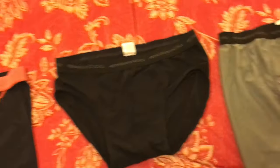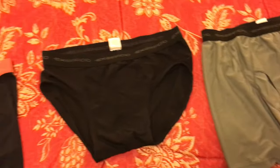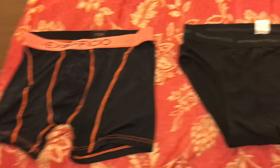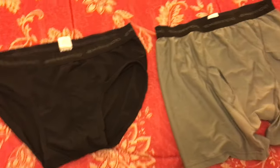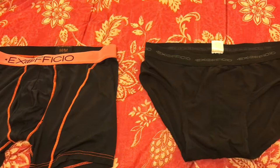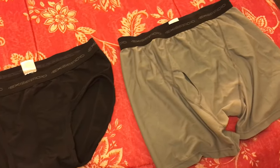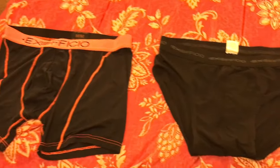So those are some looks at the Ex Officio line. I'm still looking for that perfect pair of travel underwear that works for everything, but it's really not a bad choice to go with Ex Officio. There are definitely a lot of loyal customers and it's a good place to start. Thanks for watching.